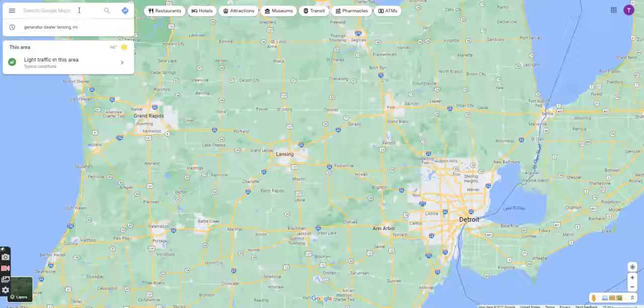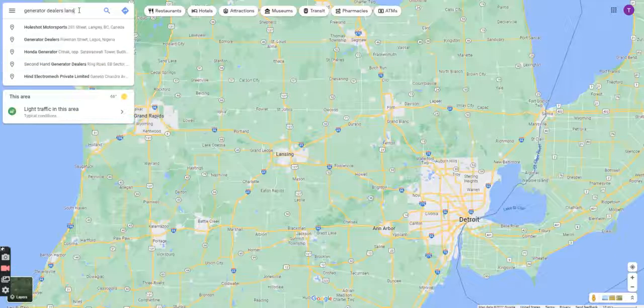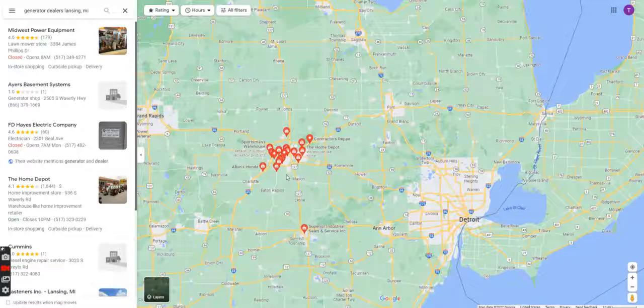Hey guys, talking about 20 free ways to get generator leads quickly. So we are on Google Maps, we're going to type in 'generator dealers,' and we're going to use Lansing, Michigan for all of our training. This is all of the generator dealers that are popping up in the Lansing area.